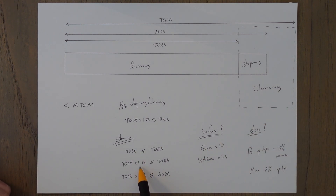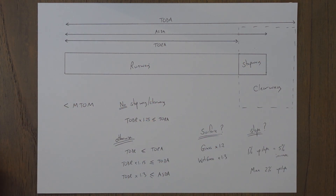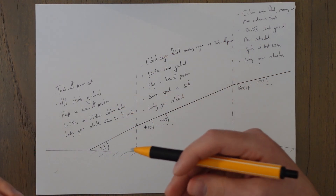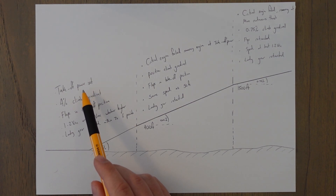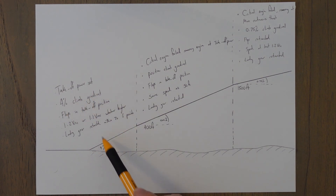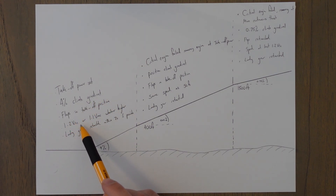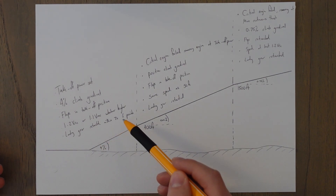Alternatively, you can divide the takeoff distance available by 1.15 and your takeoff distance required must not exceed that value; divide the accelerate stop distance by 1.3 and your takeoff distance required must not exceed that value either — that's what you actually do when using the graphs in the exams. After takeoff we have the initial climb phase with some assumptions made about climbing with both engines operating: takeoff power on both engines, at least a four percent climb gradient, flaps in the takeoff position, speed at 1.2 VS1 or 1.1 VMC whichever is higher, and landing gear retracted if possible within seven seconds.